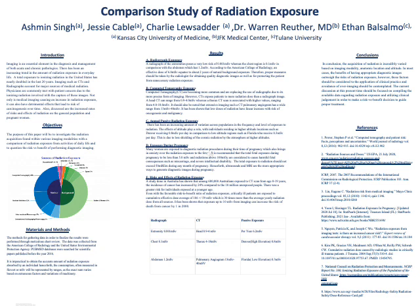Computed tomography exposure: CT scans are becoming more common and replacing the use of radiographs due to their more precise form of imaging. However, CT exposure poses more risk of radiation dose than a radiographic image. A head CT can range from 0.9 to 4 millisieverts, whereas a thorax CT scan is associated with higher values, ranging from 4 to 18 millisieverts.